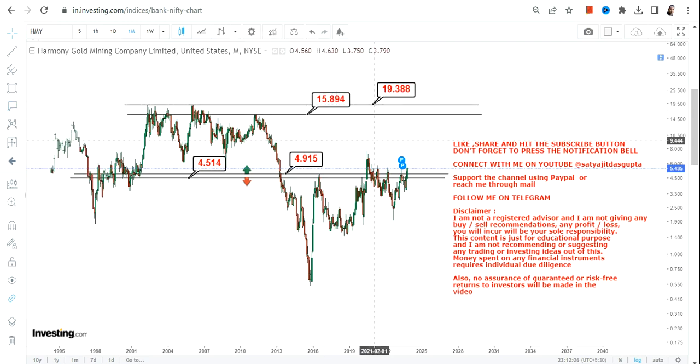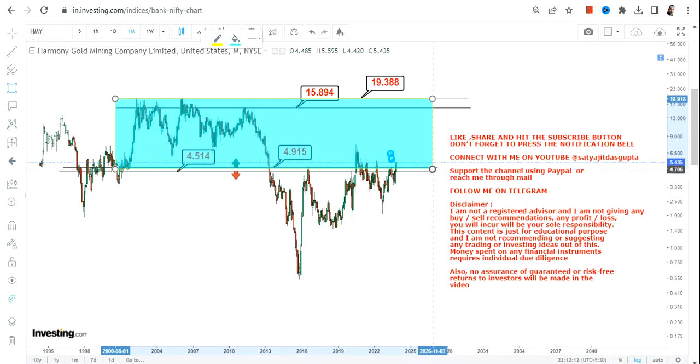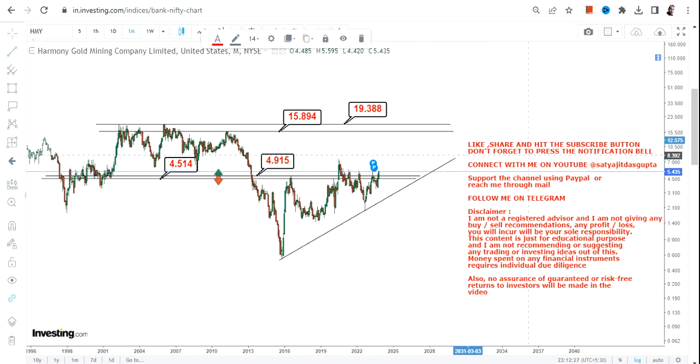For Harmony Gold Mining or HMY, the next big move will happen somewhere between $16 and $20 in the next couple of years. This is the range which is currently active and that's what you should focus on. This highlighted section is something one should look at — just make sure the stock is not falling below 4.9, and most specifically below 4.5.